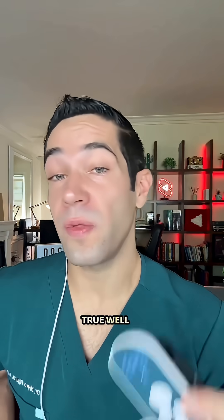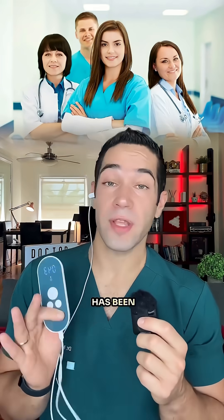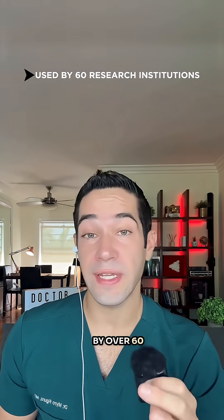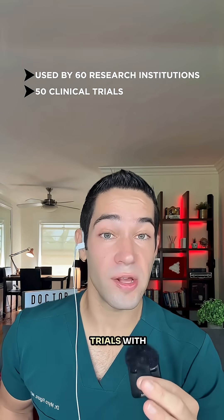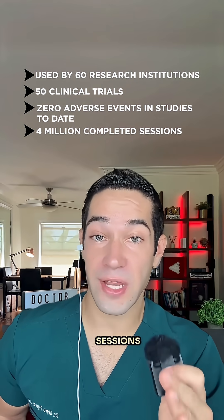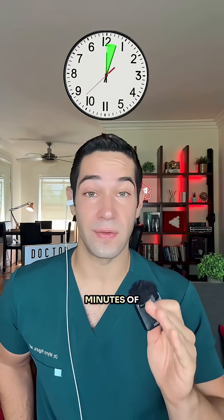Sounds too good to be true? Well, this device actually has been studied in placebo-controlled clinical trials. It's safe and has been recommended by healthcare professionals. In fact, it's been used by over 60 research institutions including Harvard and UCLA, involved in over 50 clinical trials with zero adverse events, 4 million completed sessions worldwide, and a 61% boost in vagus nerve activity in just 5 minutes of use.